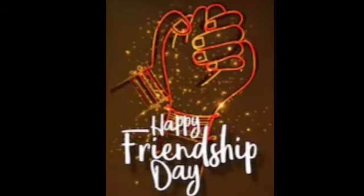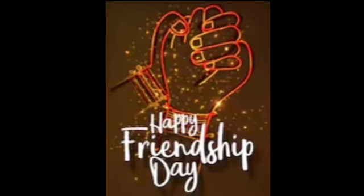Thank you for watching my video, and happy friendship day to you. We'll see you in the next video. Bye bye.